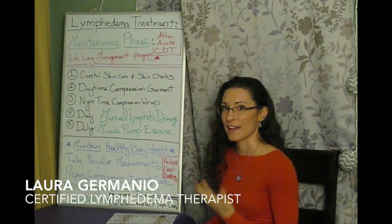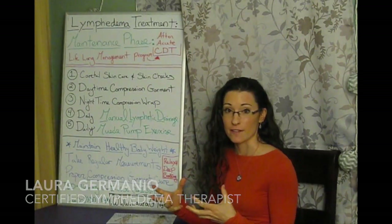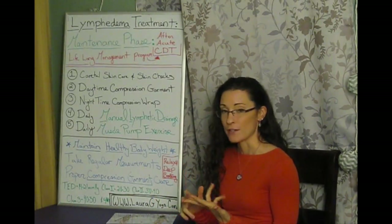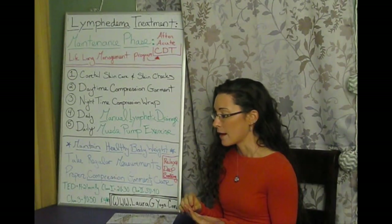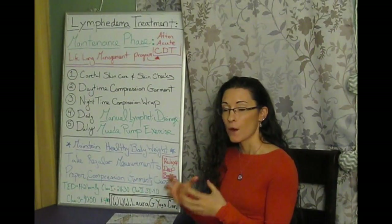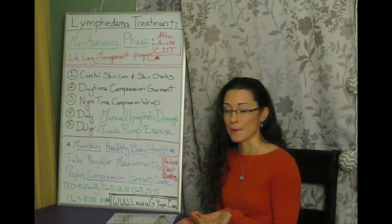For this video, we're going to be talking about the next phase of lymphedema treatment. After the acute phase — which includes skin care, manual lymphatic drainage, compression wrapping (really the big part of that), and muscle pump exercises to decrease the limb size...